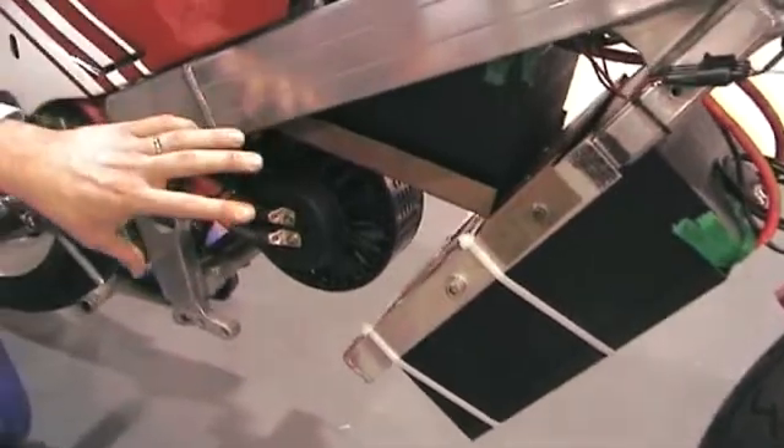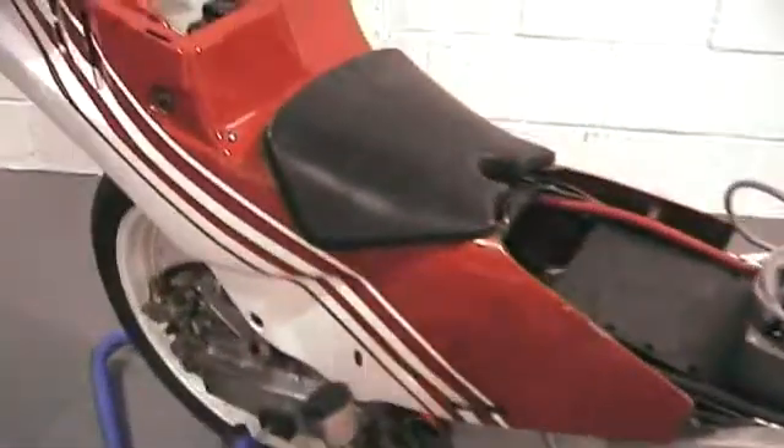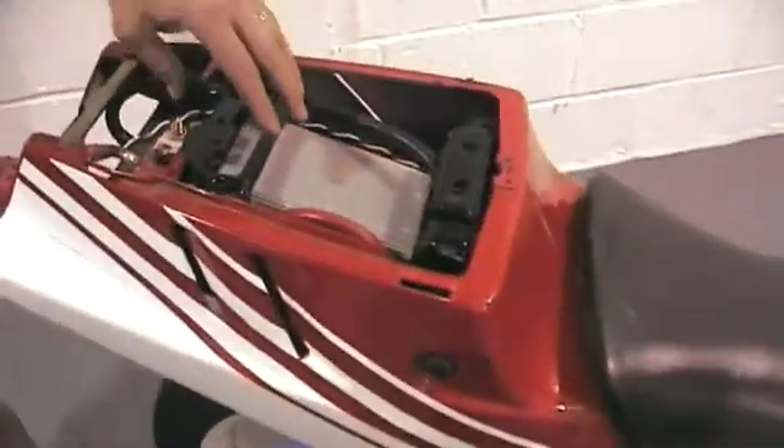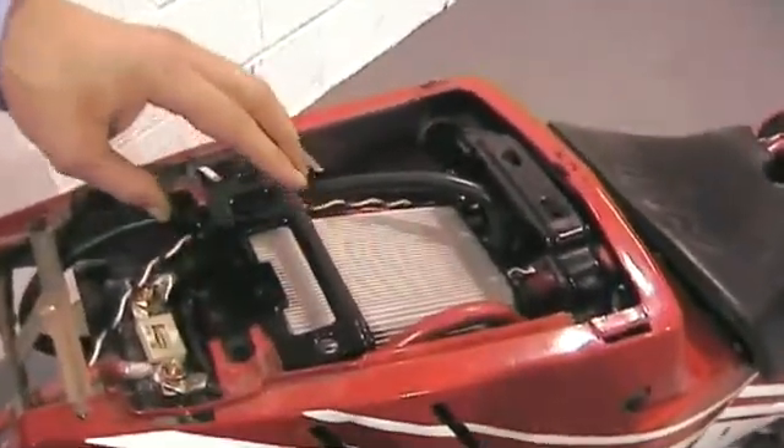We have the Agni motor. When we get to the other side, you'll see the sprocket and the drive system that we've got at the moment. And at the back, we're currently evaluating the Kelly controller, which is rated at 600 amps.